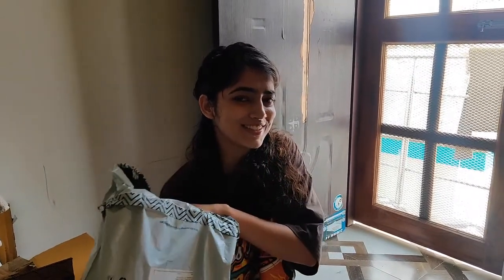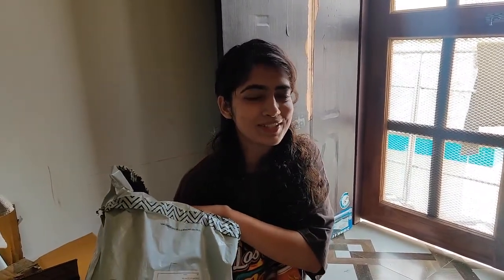Hello everyone, so today we are going to do the unboxing. Can you guess what will happen in this video? Yes, you have read my description. Today we are going to buy Nike shoes.